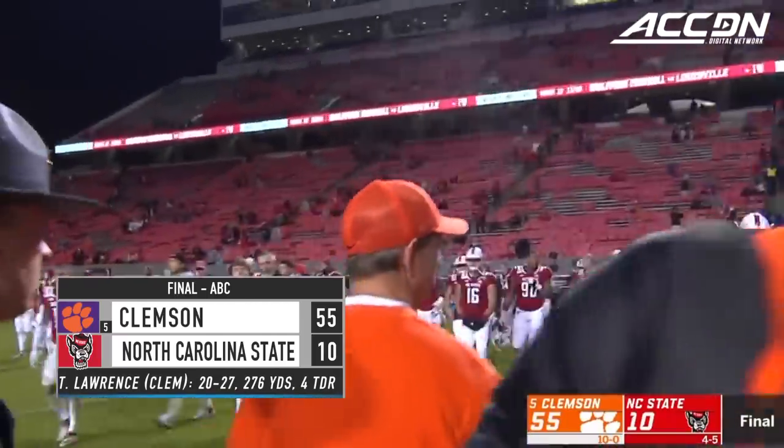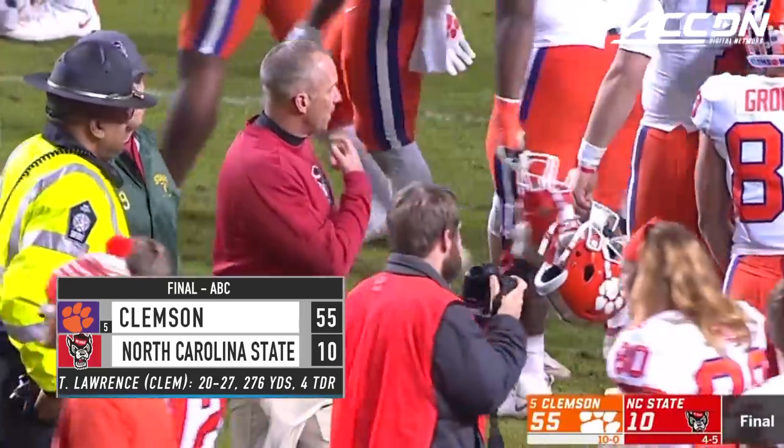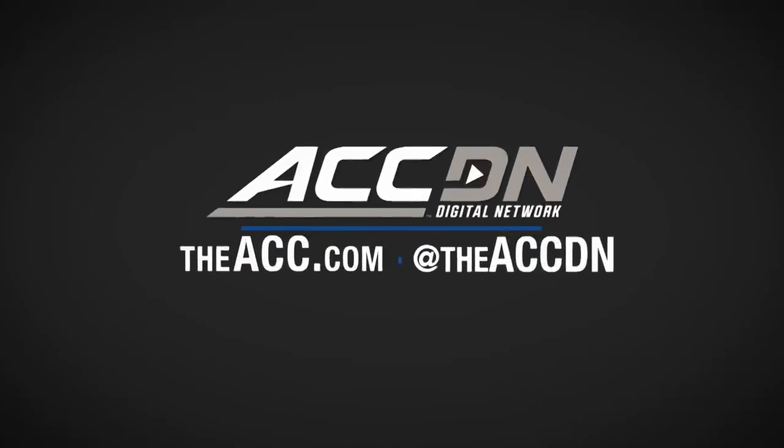Dorenstein will try to battle hard the next couple of weeks to get bowl eligible, as the Tigers point toward the postseason and the Wolfpack step two.